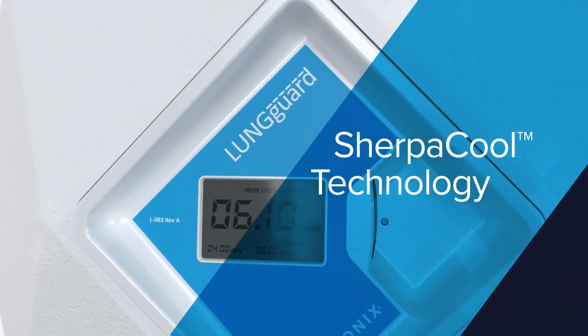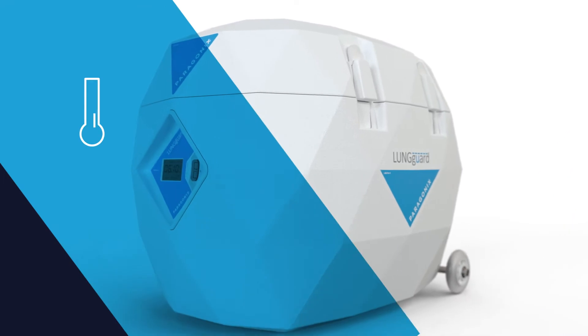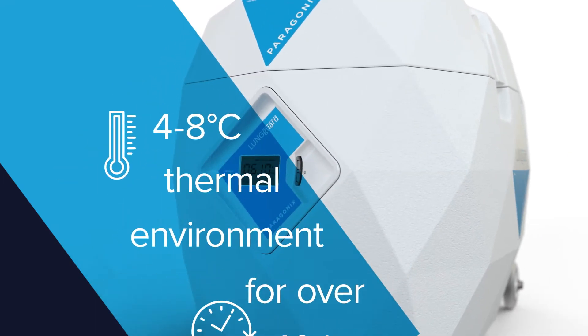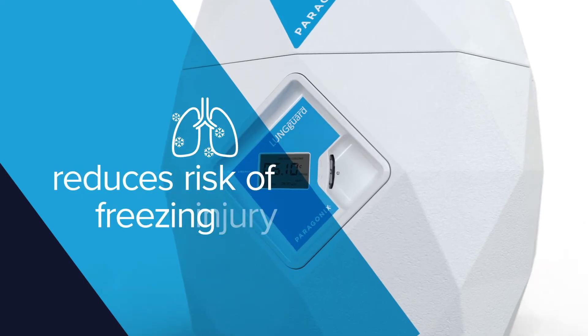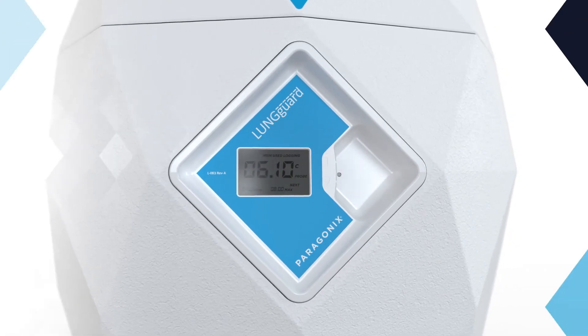Using precision SherpaCool technology, the Lunguard has been validated to provide a consistent four to eight degrees Celsius thermal environment for over 40 hours. This reduces the risk of freezing injury to the donor organs, which is commonly associated with traditional ice storage.